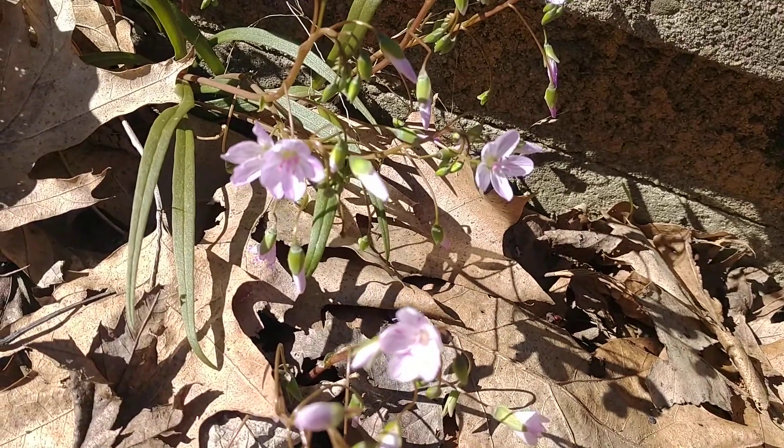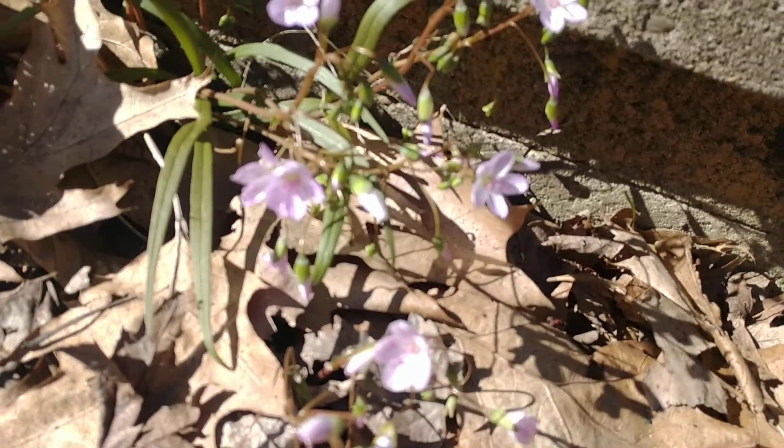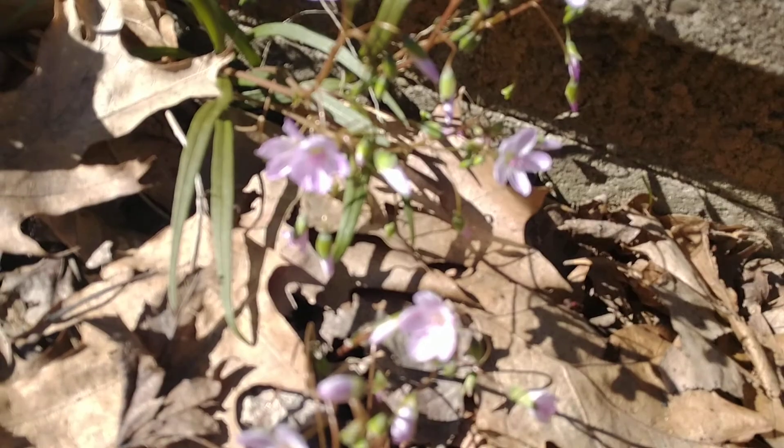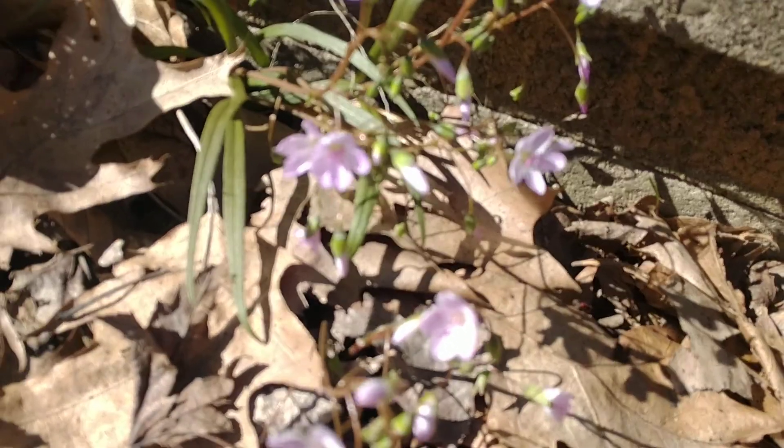Hey, good afternoon everyone. This is Joe from the Northeastern Native Plant Digest bringing you another video you can use to help our environment one yard at a time. Today I wanted to talk about one of my very favorite spring ephemerals, and for me nothing says spring like spring beauties.